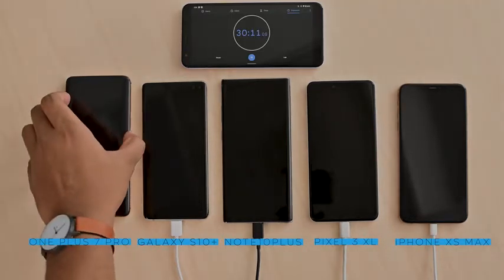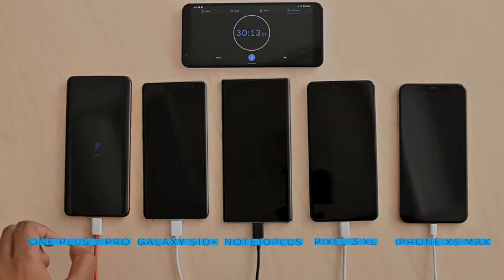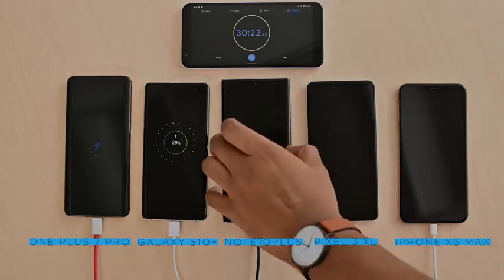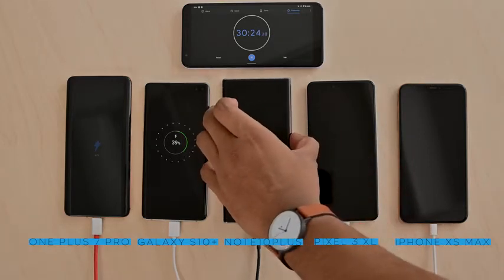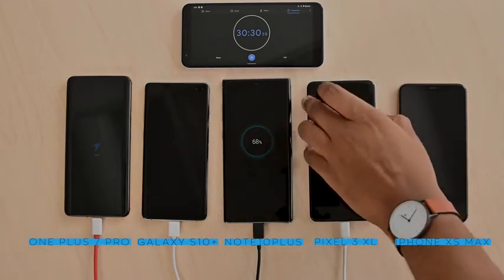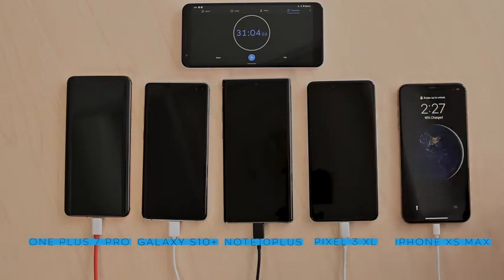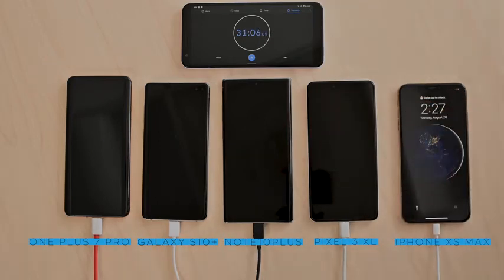At the 30-minute mark: the OnePlus 7 Pro is at 59 percent, the Galaxy S10 Plus is at 39 percent, the Note 10 Plus is at 68 percent, the Pixel 3 XL is at 45 percent, and the iPhone XS Max is still lagging behind at 16 percent. The Note 10 Plus took a sizable jump — it's in first place now, 9 percent higher than the OnePlus 7 Pro.